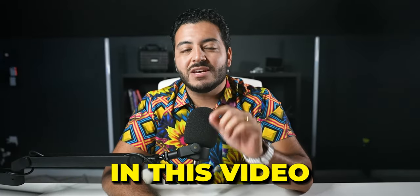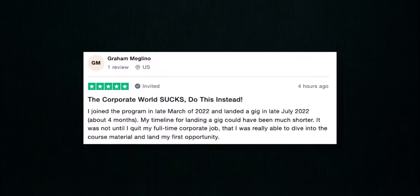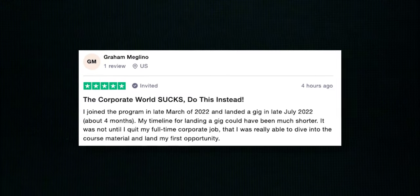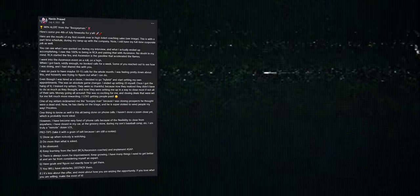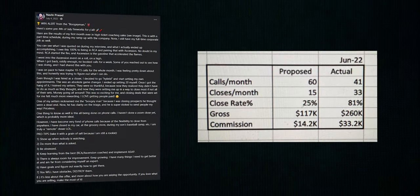The four-step process in this video is exactly what allowed Graham to do over $18,000 in his first month as a remote closer. It's also the same process that allowed Naveen to hit $30,000 in 30 days while still working a full-time job, and the same four steps that Charles used to hit $98,000 in commissions in a single month.